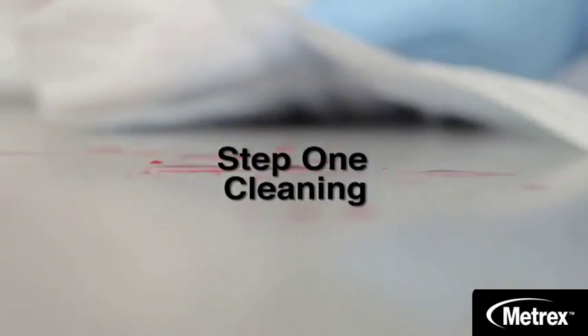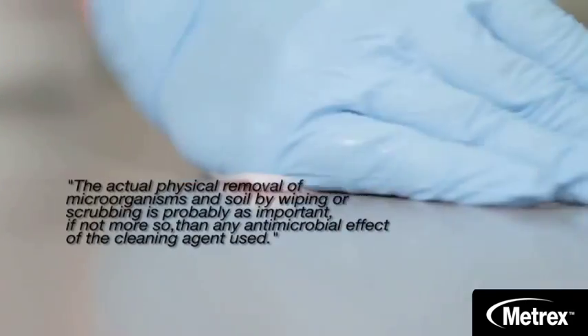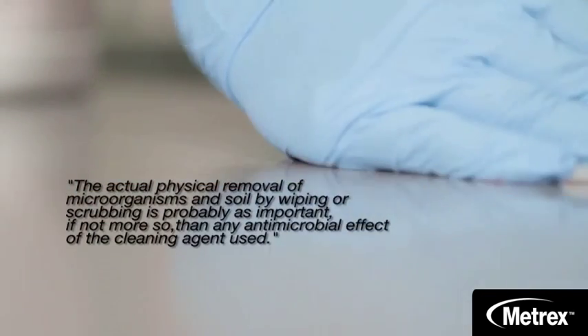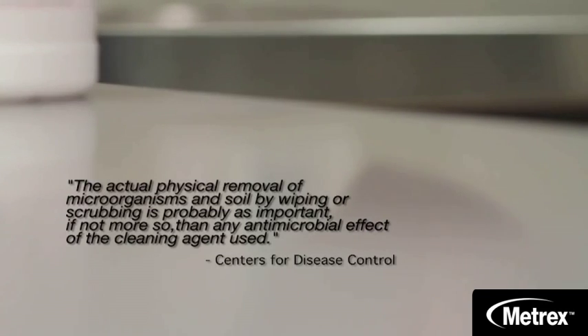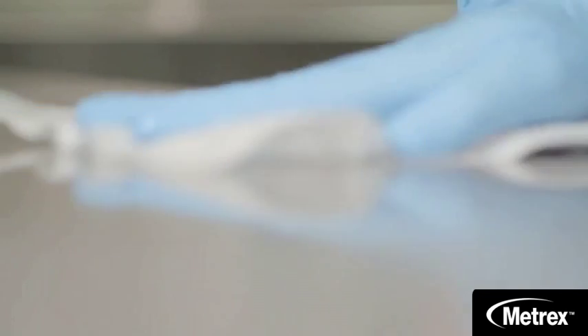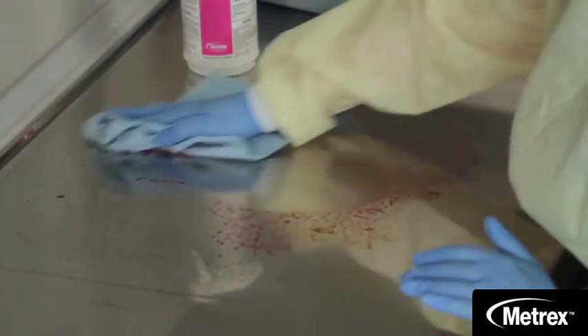Step one for any disinfecting process is cleaning. The CDC states the actual physical removal of microorganisms and soil by wiping or scrubbing is probably as important, if not more so, than any antimicrobial effect of the cleaning agent used. Thoroughly clean surfaces before disinfecting — make sure all organic matter, salts, and visible soil are removed from all surfaces as a first step. This is your key to success.